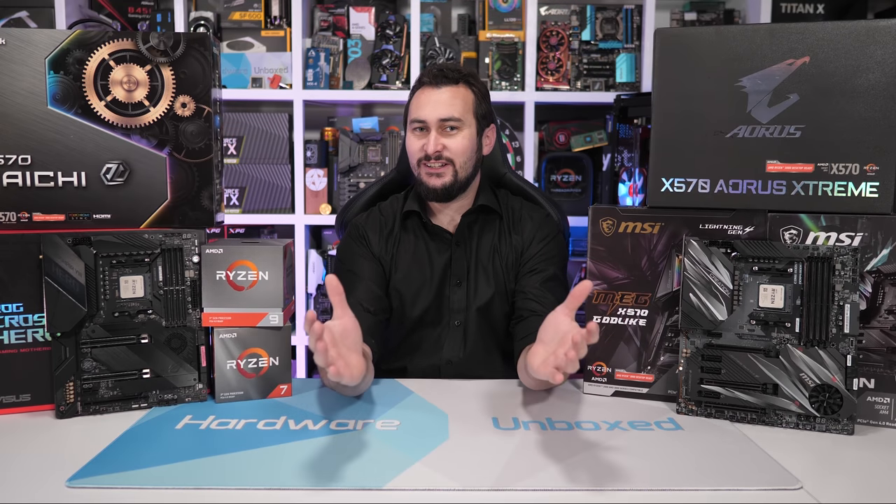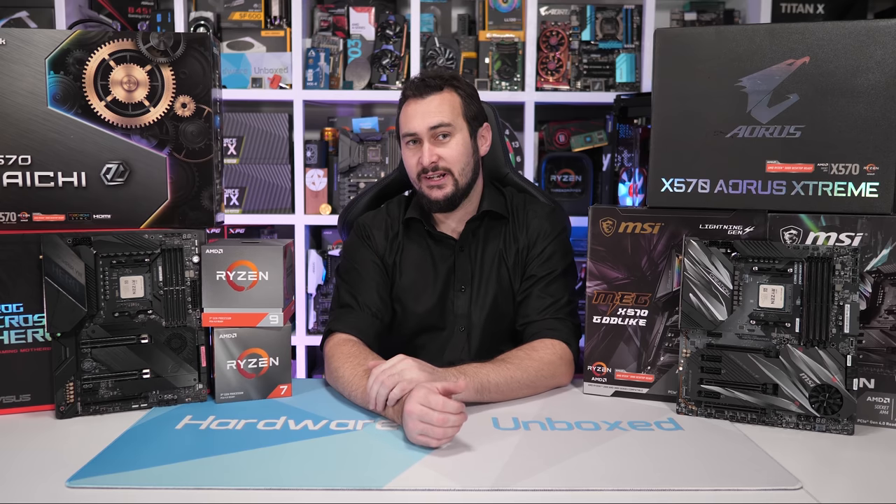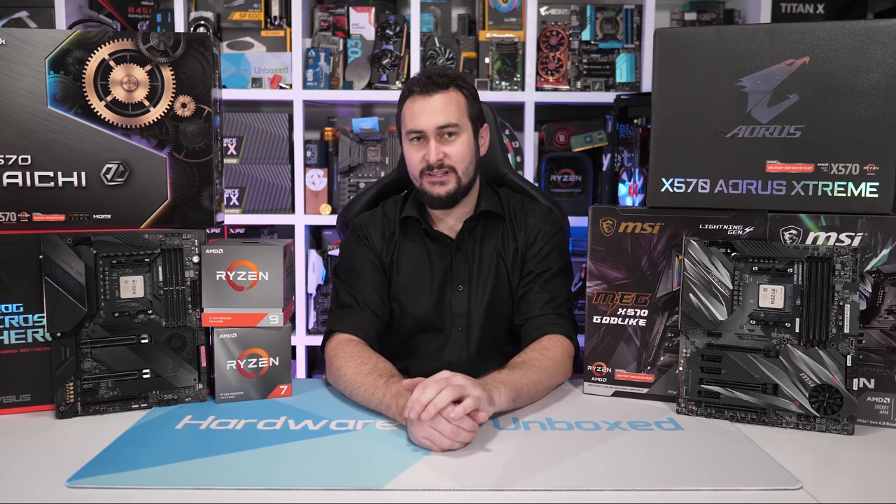Welcome back to Harbour Unboxed. Finally, it is time to review AMD's new third generation Ryzen processors. On hand we have the Ryzen 9 3900X and the Ryzen 7 3700X.